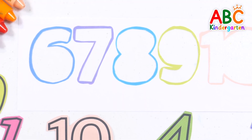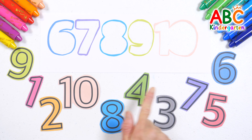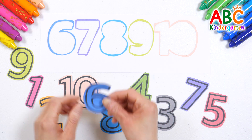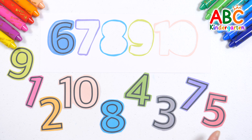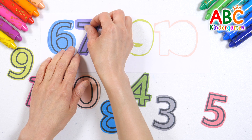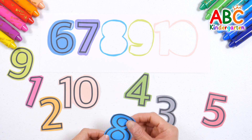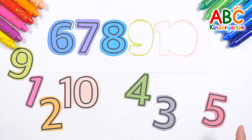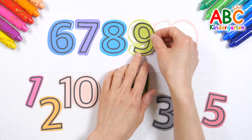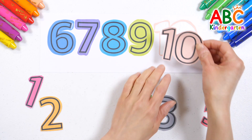Let's look at the shapes and colors of numbers 6 to 10 and put them in the correct spot. Let's find number 6. Found it! Blue number 6. Where is number 7? Purple number 7. Let's find number 8. Good job! Blue number 8. Where is number 9? Green number 9. Good job! Here is number 10.